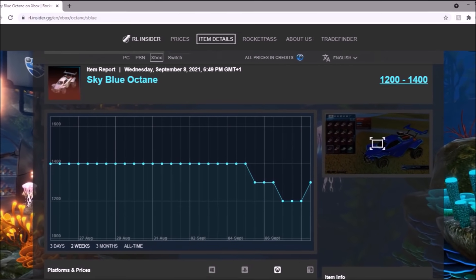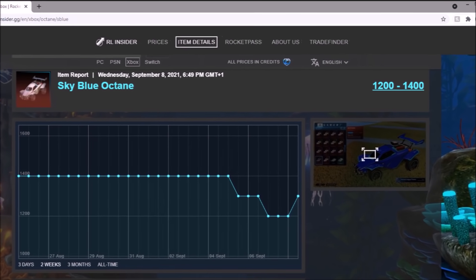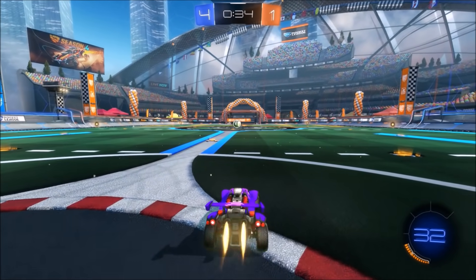Then you've got Sky Blue Octane. When the Dominus came out, credit demand went up, and that thing obviously dropped on the spreadsheet. But it's gone up a tiny bit right now due to credit demand finally slipping down again.